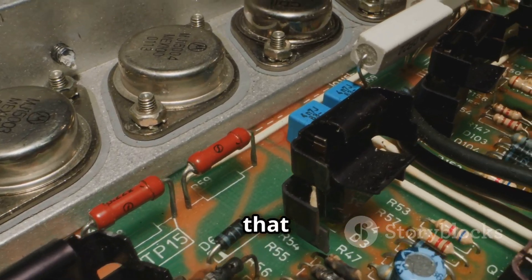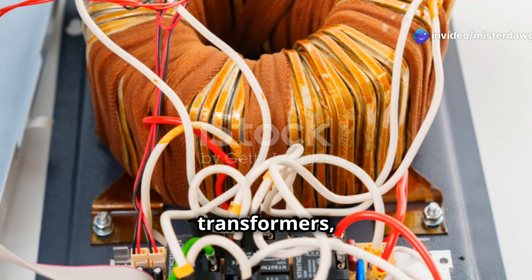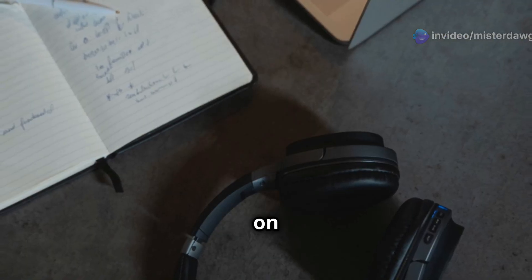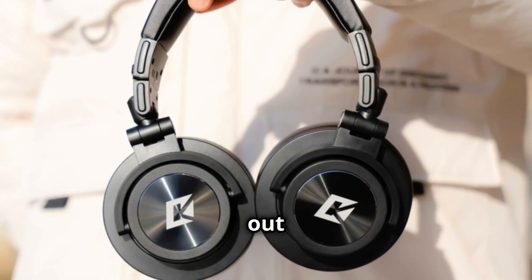Inductors are used in all sorts of filtering applications, smoothing out those nasty voltage ripples that can mess with your electronics. You'll also find inductors in transformers, those voltage-changing champs we talked about earlier. So next time you're listening to music on your noise-canceling headphones, remember the inductors working hard to filter out unwanted noise.